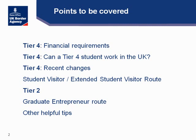In this presentation we are going to cover the following points: Tier 4 financial requirements, whether a Tier 4 student can work in the UK, the Tier 4 recent changes, the student visitor and extended student visitor route, the Tier 2 general route, the graduate entrepreneur route, and at the end I am going to give you some helpful tips to make the visa process smoother.